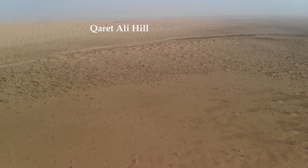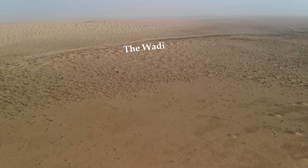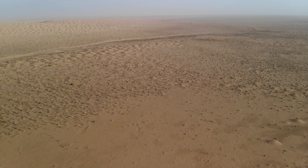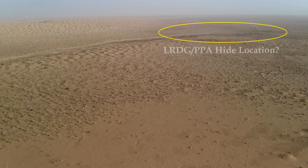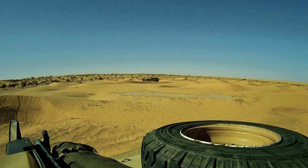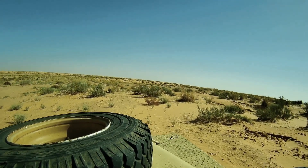But as we proceeded, we realized the path fit well with the clues recorded in the various wartime accounts, especially the flat area surrounded by dunes on three sides at the end of the Wadi. Moving slowly, drivers and co-drivers searched the sand for any clues that we were in the right place.